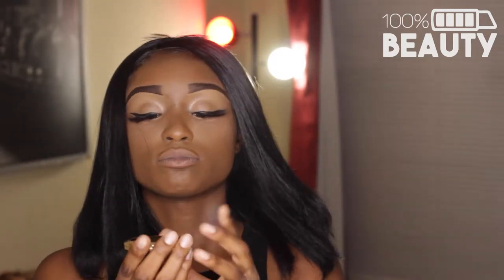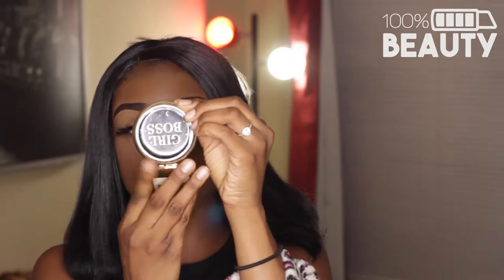I'll grab my trusty hand mirror so I can be on point. I'm a girl boss, that's all we do around here.